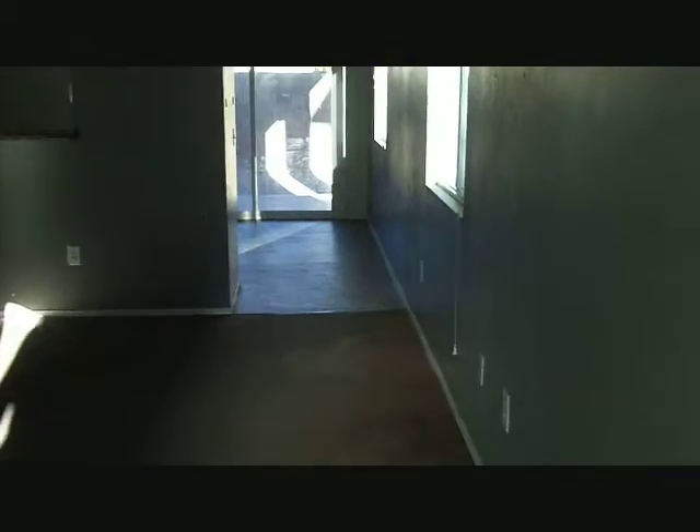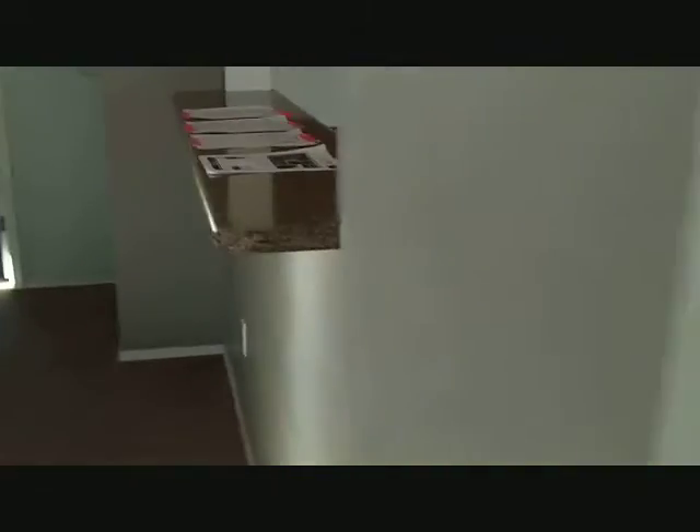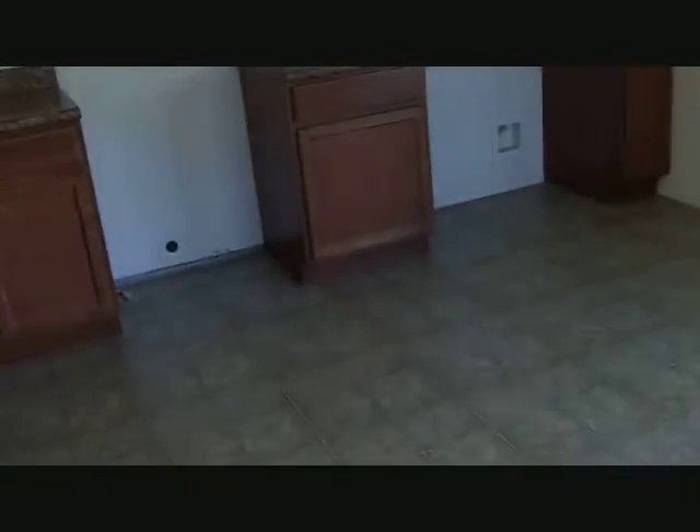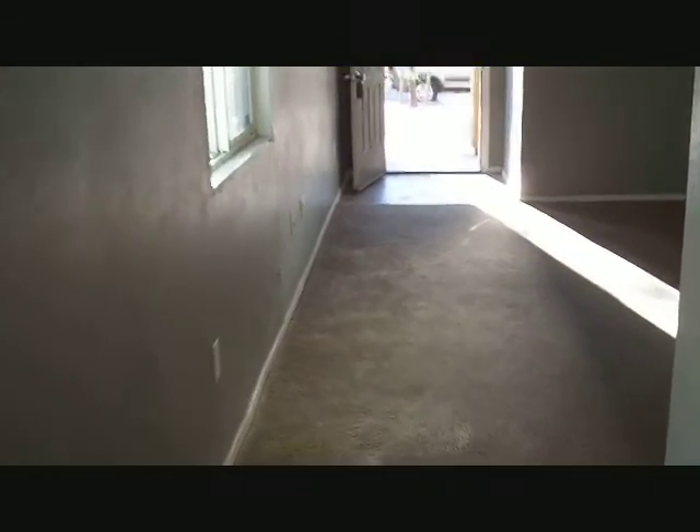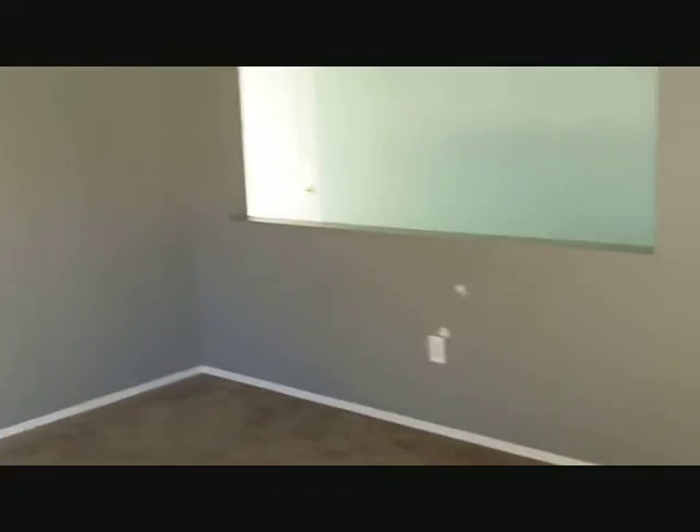It has a great room concept here. We have the living area, a pass-through bar there, and a breakfast and dining room table here. You're going to need some appliances. This wall is opened up there, so it just gives it more of a spacious feeling. It does need a little drywall work.